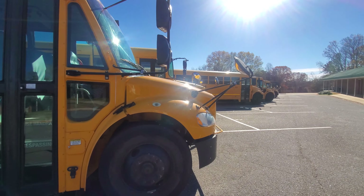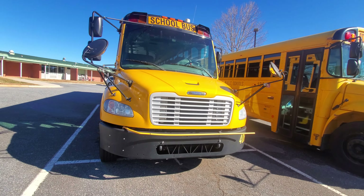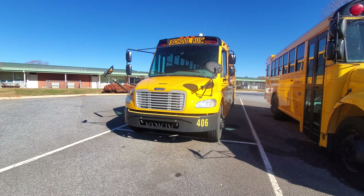I believe this is a 2019 Thomas C2. Bus 406, 2019 Thomas C2.